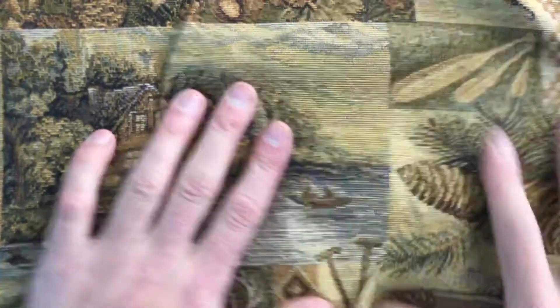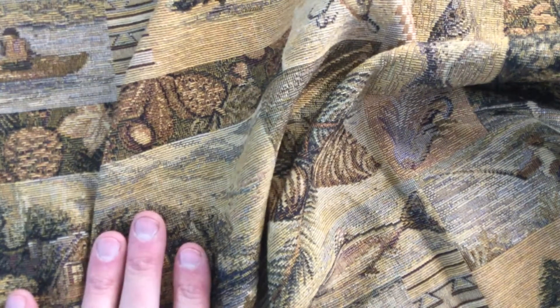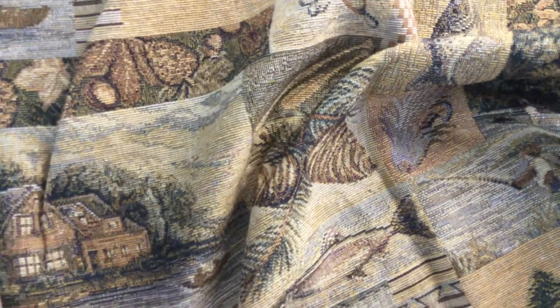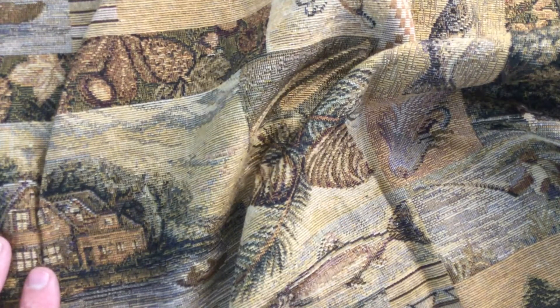Like I said, nice upholstery fabric. It could be used for any home decor — it could even be done for window treatments, to be honest. We have 35 yards available at the moment.